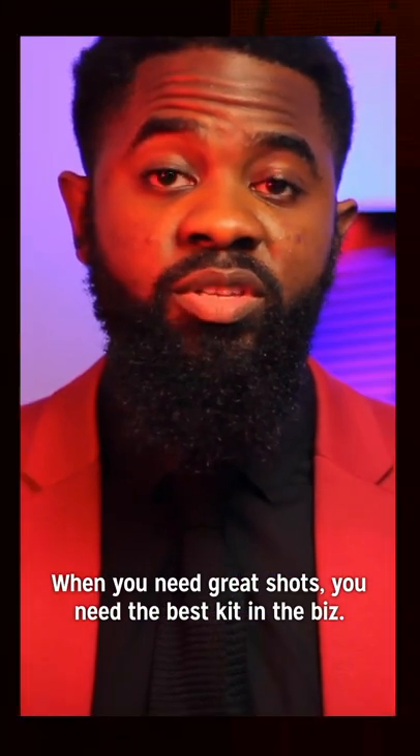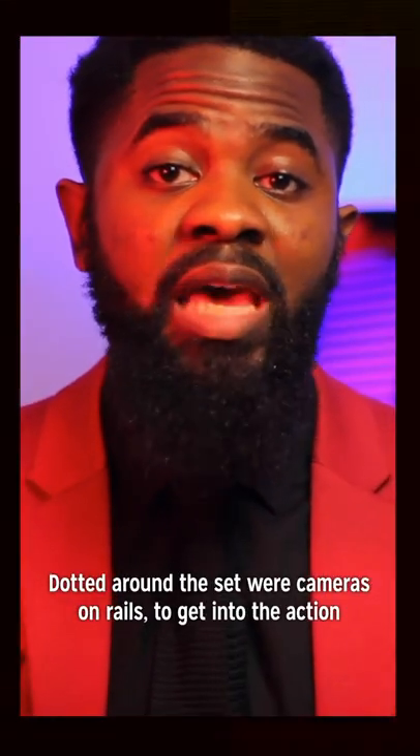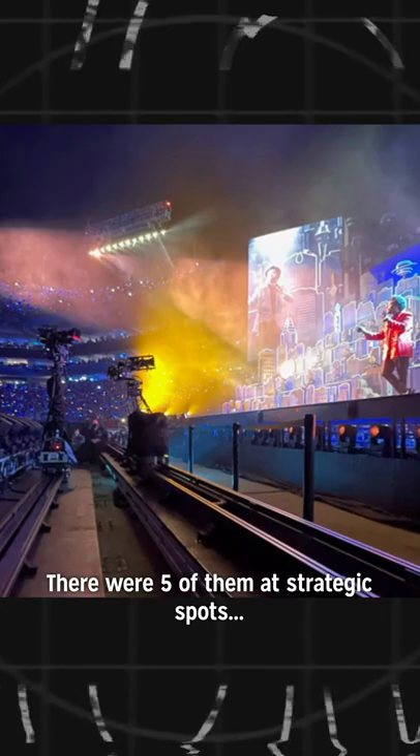When you need great shots, you only need the best kit in the business, including the high-resolution Steadicam. The Immertive Cable Cam dotted around the set were specific cameras mounted and railed to get really into the action. Five of them at strategic spots.